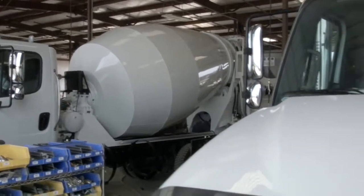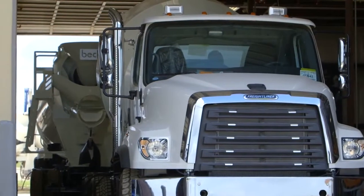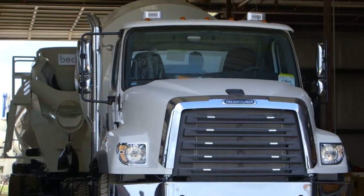I think that Freightliner has made a concerted effort to be considered among the best vocational trucks made in the world, and I think that Freightliner has a truck that brings tremendous value to the concrete industry. They seem to be very receptive and hungry to prove to the world that they've got a vocational truck that's built to be a leader.